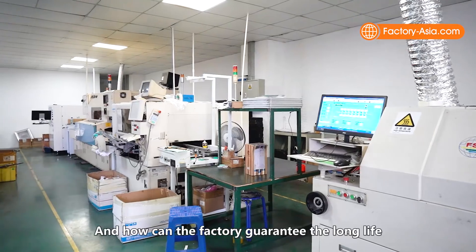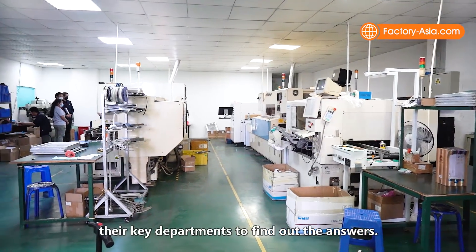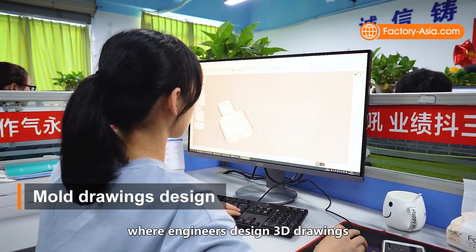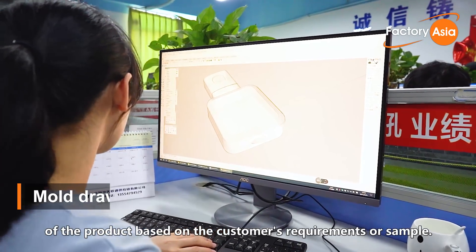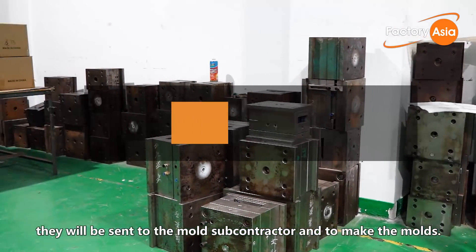How are the different designs made, and how can the factory guarantee the long life and stable quality of the products? We'll take you around their key departments to find out the answers. Initial product creation starts here at the research and development department, where engineers design 3D drawings of the product based on the customer's requirements or sample. After the drawings are complete, they'll be sent to the mold subcontractor to make the molds.